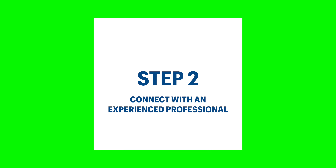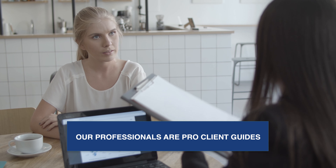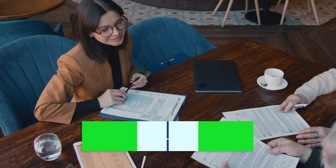Number two, you want to connect with an experienced professional. We call our professionals pro-client guides. This is a long-term coaching relationship, and the reason you need this is because this is not something that an average insurance agent is going to know how to do. They're not going to understand the asset that we're talking about, much less being able to design it strategically to meet the goals that we just talked about. So a pro-client guide coach relationship is essential — starting that relationship is key.